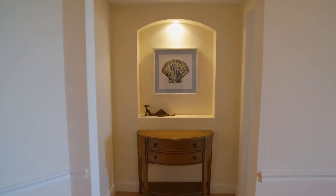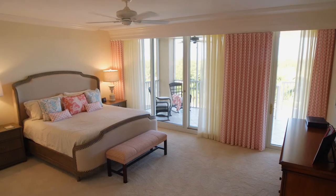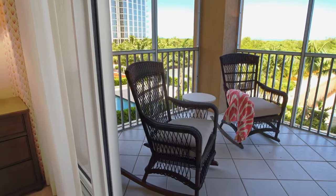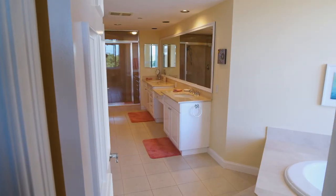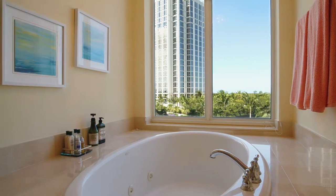The entry into the master suite offers a little bit of a break between the living space and the master bedroom. A big generous space that looks out to the west and has its own private access to a seating area on the balcony, a giant master closet which she also reconfigured, and then a beautiful master bath with a giant jetted tub and a steam shower.